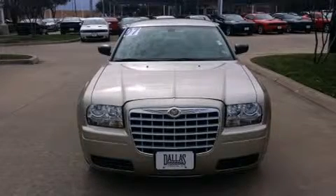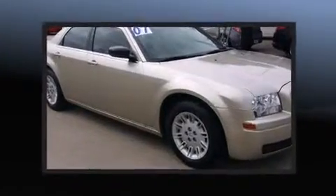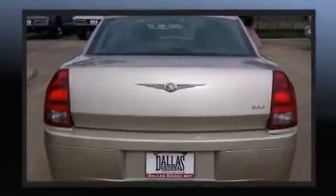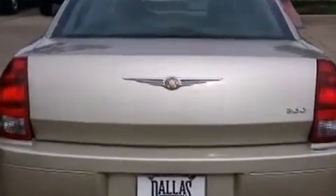Come test drive this 2007 Chrysler 300. This four-door, five-passenger sedan just recently passed the 60,000 mile mark. Smooth gear shifts are achieved thanks to the refined six-cylinder engine, providing a spirited yet composed ride and drive.